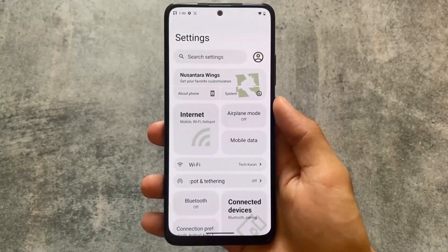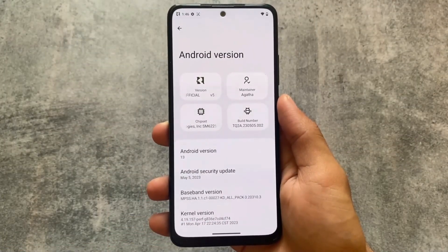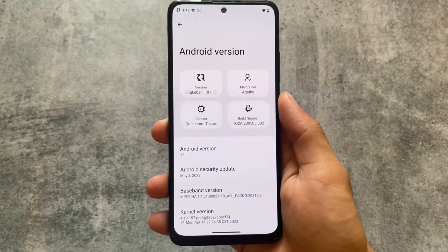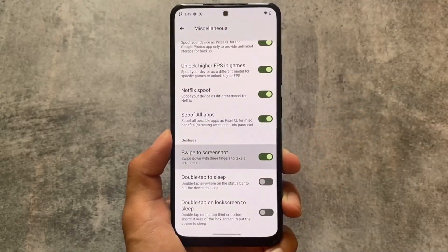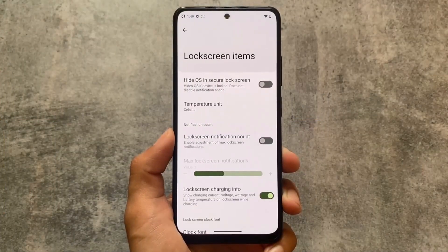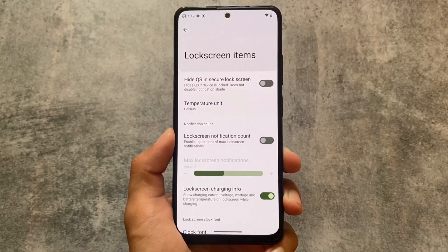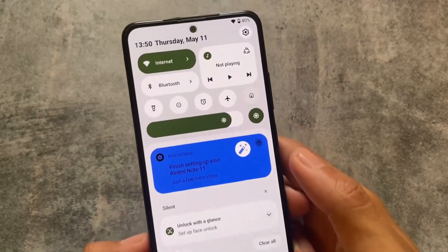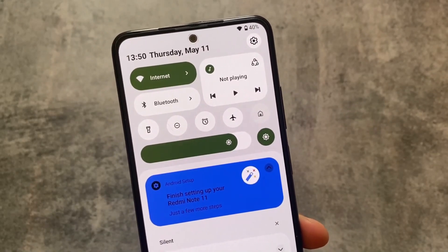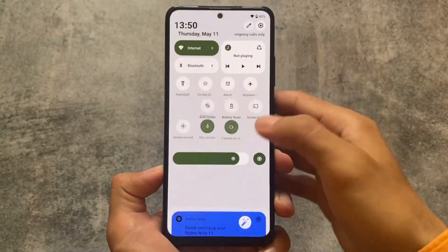Another one on our list is without a doubt Nusantara OS — one of the most unique custom ROMs, especially with the settings UI and the quick settings panel, which was ultra amazing. Unfortunately it was a private source ROM, so it was not available unofficially for some devices; it was only available officially. In case your device supports it you can check it out, otherwise you can't install it. This was one of the best ROMs because of some interesting and unique things, like the quick settings panel.